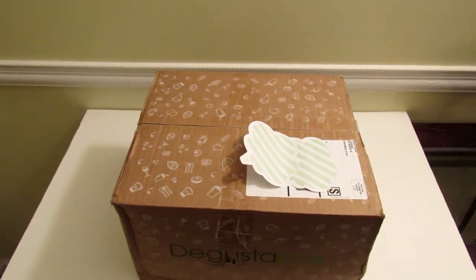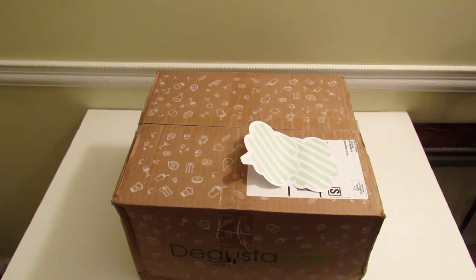Hey guys, it's Leigh and I am here today with my September Degusta box. Degusta box is a subscription service that sends out food items like snacks and different kinds of foods for you to try. This box was not sent to me for review — I paid for this box with my own money. So let's open it up and see what's inside.